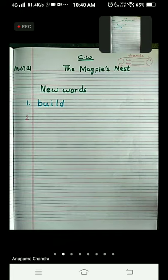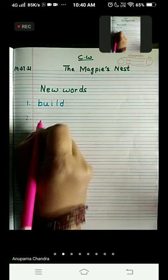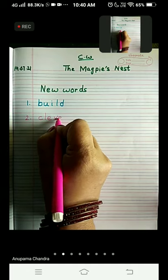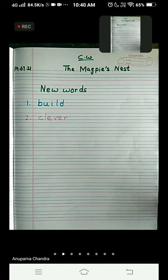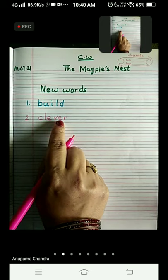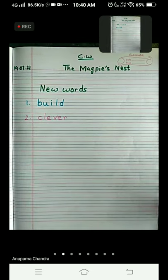Our second word is 'clever'. C-L-E-V-E-R. Clever. I repeat: C-L-E-V-E-R. Clever.